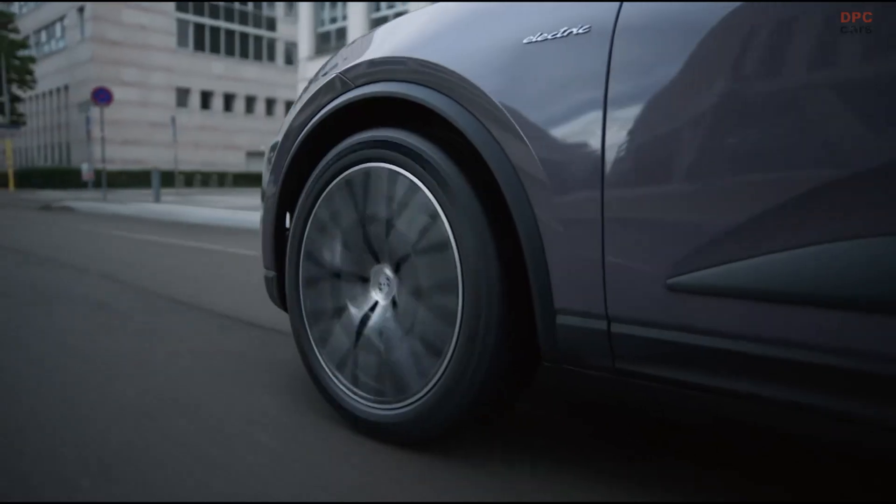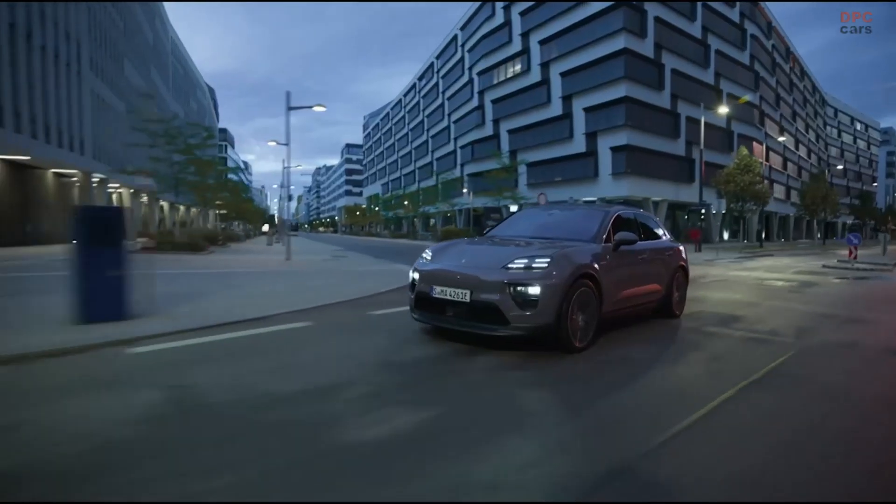The all-electric version is a performance-oriented SUV with great everyday usability, high-quality equipment, and plenty of space.